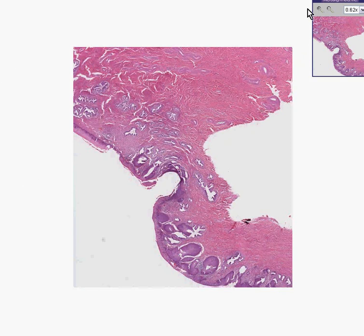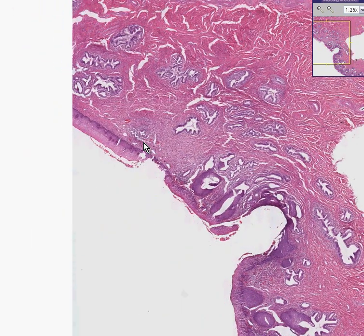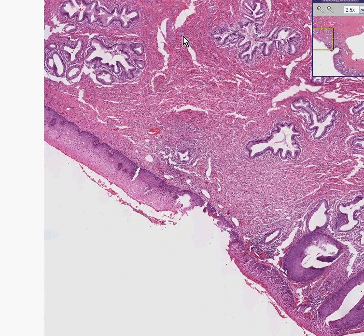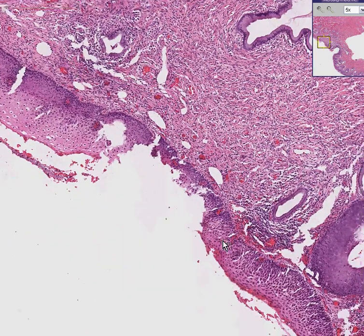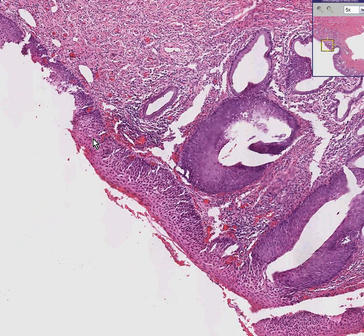Here's another cervix. In the northern hemisphere you can see a normal maturation pattern within the squamous epithelium, and you can also see abundant endocervical glands underlying this. You can also see inflammation, which is common even in the most totally normal cervixes.